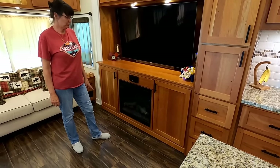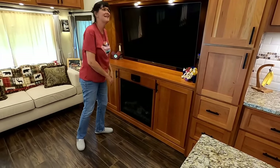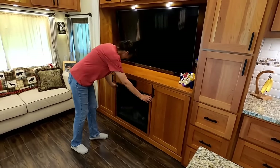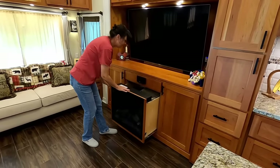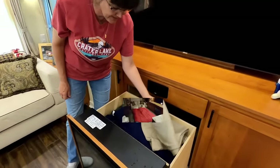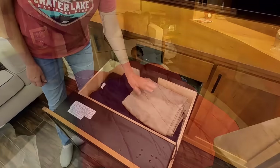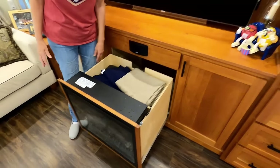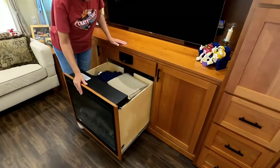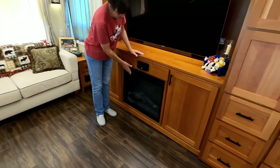Behind the fireplace is our guest bedroom — our secret room. The Harry Potter room. When we pull this out, this has our second bedroom in it. We have the air mattress, the pump, blankets, a bed pad. I even have a curtain here for our granddaughter that we put across the back. We keep everything back behind there nice and tidy. It's a great use of storage behind this fireplace.